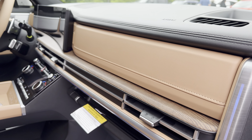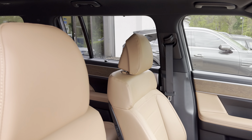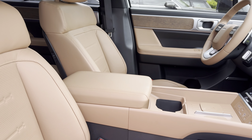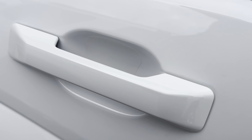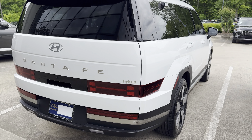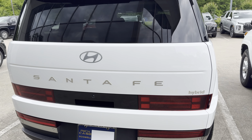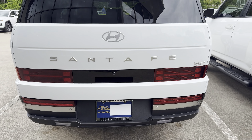The pecan brown interior option on the car is super nice. This only comes in on the limited trim, so there's no calligraphy option for the brown interior. But this might make me get a limited for my personal car. You guys have any questions, I'm always here for you.